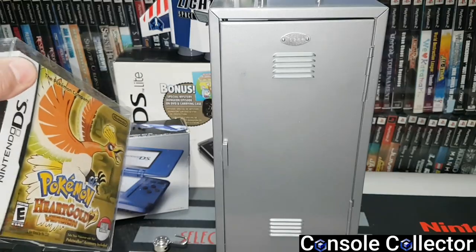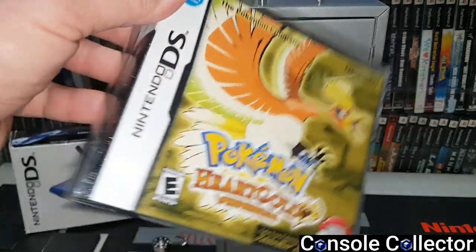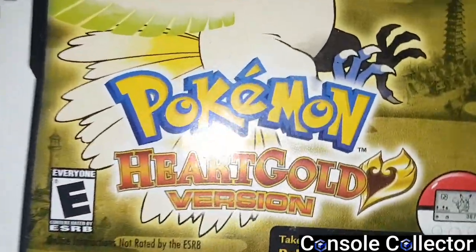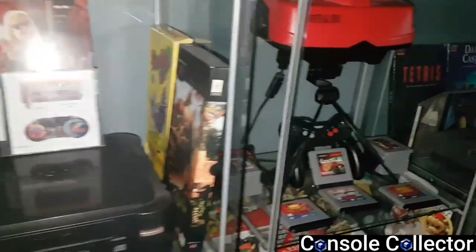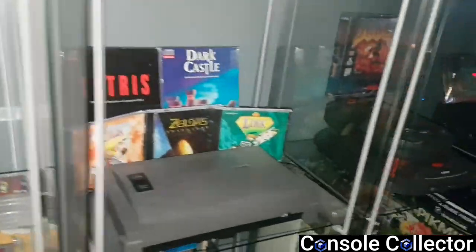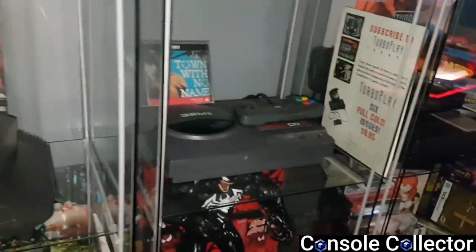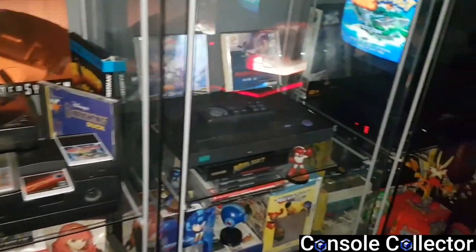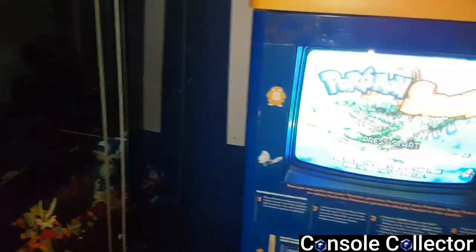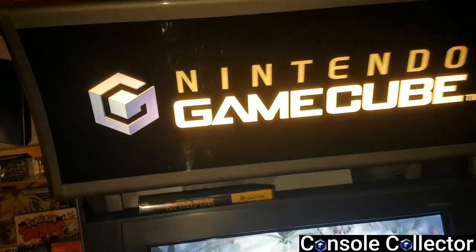Alright, that's going to wrap up the video on the Nintendo DS — get out there and play some DS! You can follow me on social media, the information is in the description. Be sure to like, comment, subscribe, and share, I'd really appreciate it. I am the console collector, thanks everybody for watching, and until the next video, happy gaming. I'll see you next time. Bye!